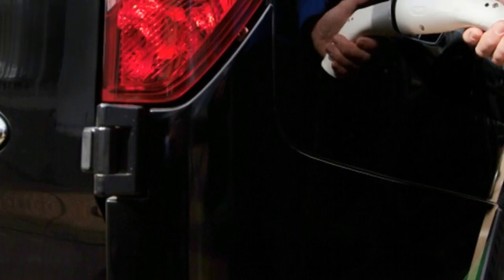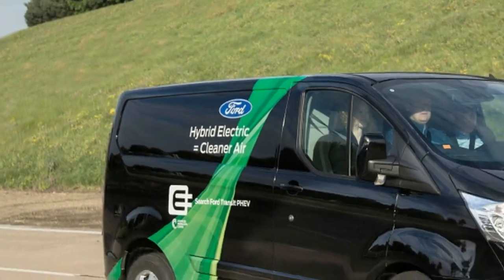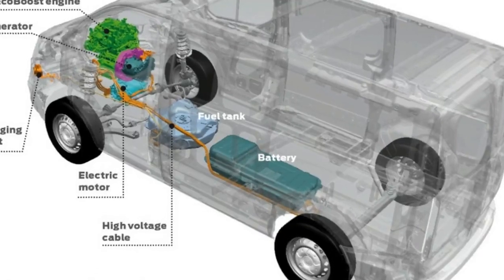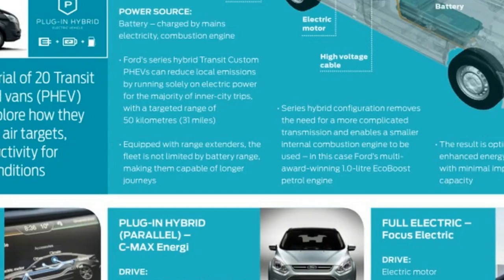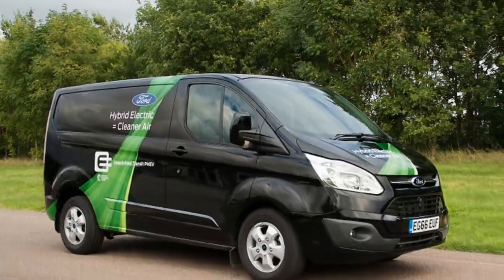The plug-in version of the Transit is scheduled for production beginning in 2019, and Ford is leading its launch with a 12-month pilot programme deploying 20 of the vehicles to fleet customers in London later this year. Heathrow Airport, the Metropolitan Police, British Gas, Transport for London, and Autoglass are among the participating customers testing the FEV Transits.